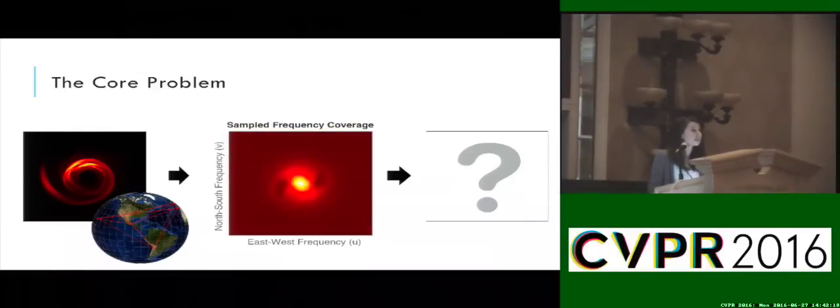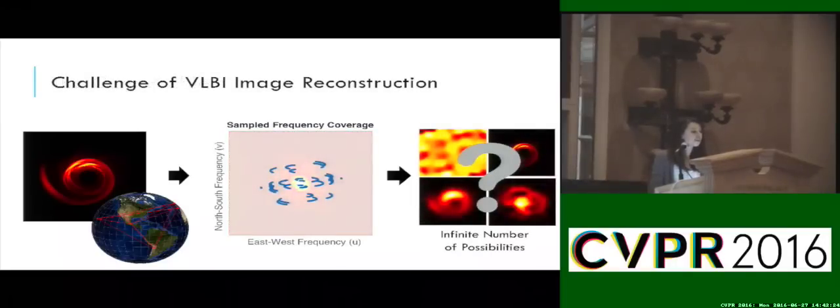If we were given measurements that covered the entire frequency plane, this would be trivial. However, we only see a few samples. Therefore, the reconstruction problem is ill-posed, since there are an infinite number of possible images that will fit the measured data. At this point, we can abstract away all the astrophysics and look at this as purely a computational imaging problem. Our challenge is to find an image that fits the data and also respects our prior assumptions about how the universe looks.